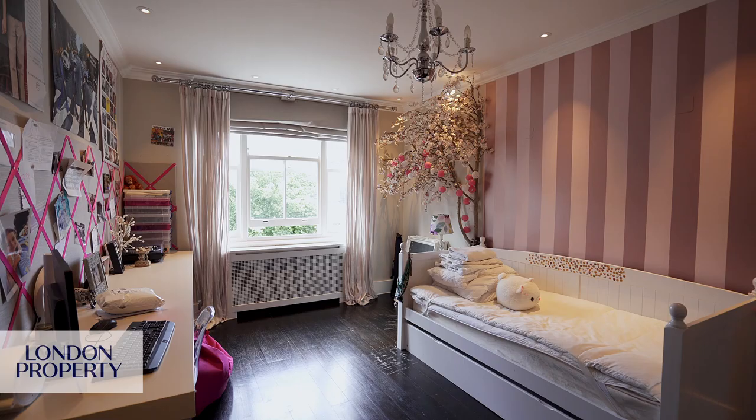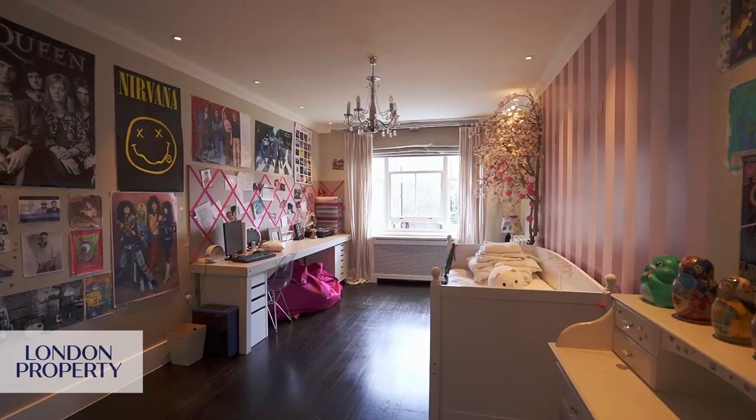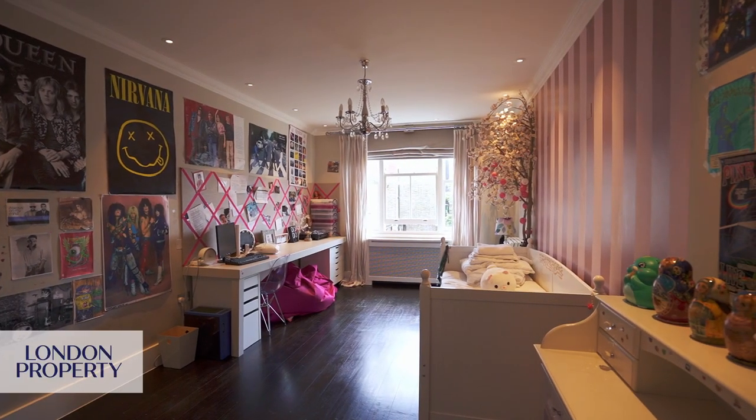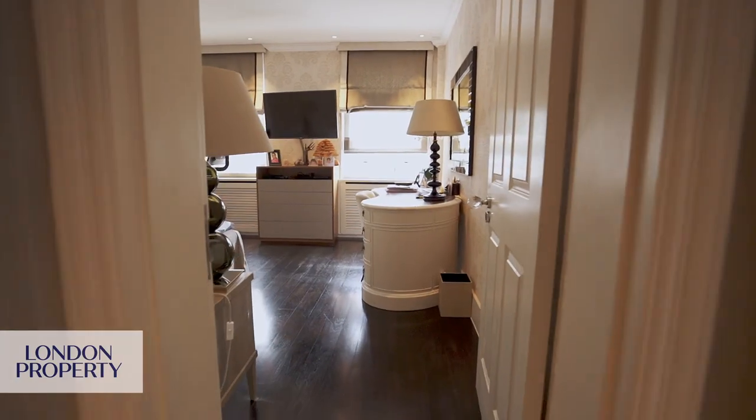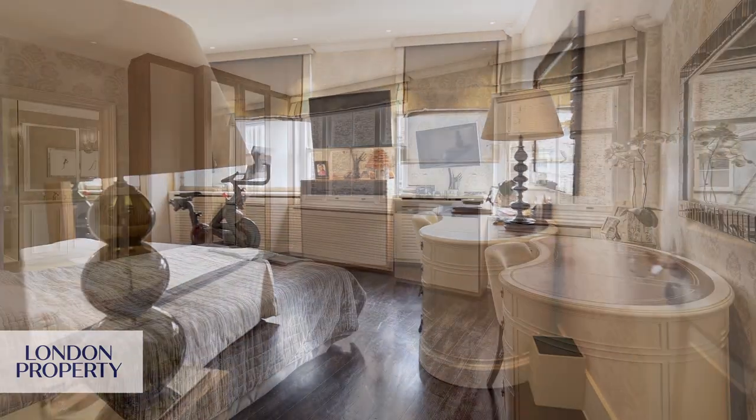We have six bedrooms and five bathrooms. There is another family room at the back of the apartment which could be another bedroom if required, so that could be bedroom seven, but it's actually quite useful as a children's playroom.